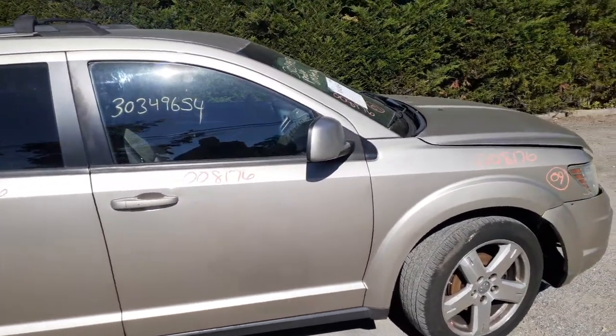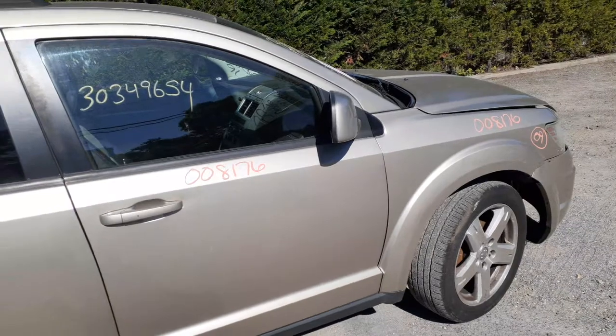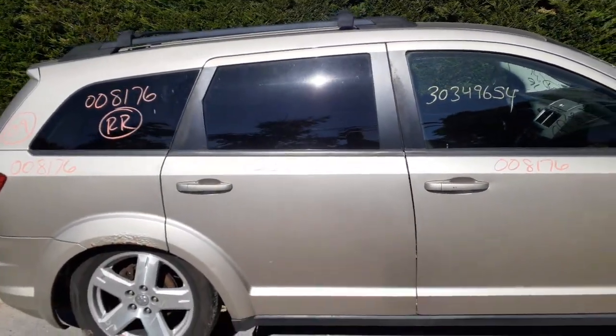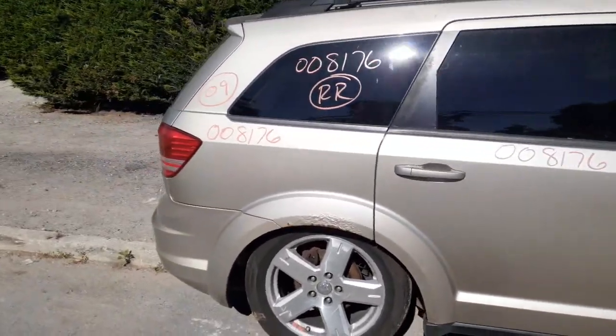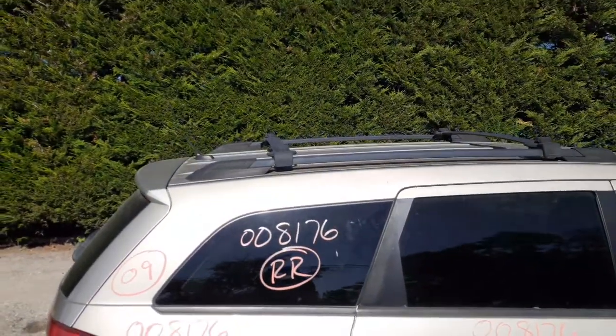Right front door has power window and power locks — it's like a golden or tan color. Right side mirror is a painted mirror with power and heat. You've got a right rear door with power window and power locks, but the cord is no good — it's all rounded.